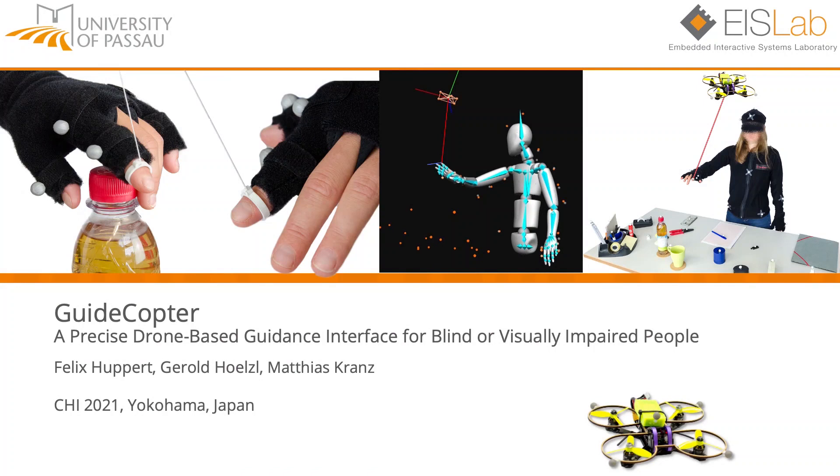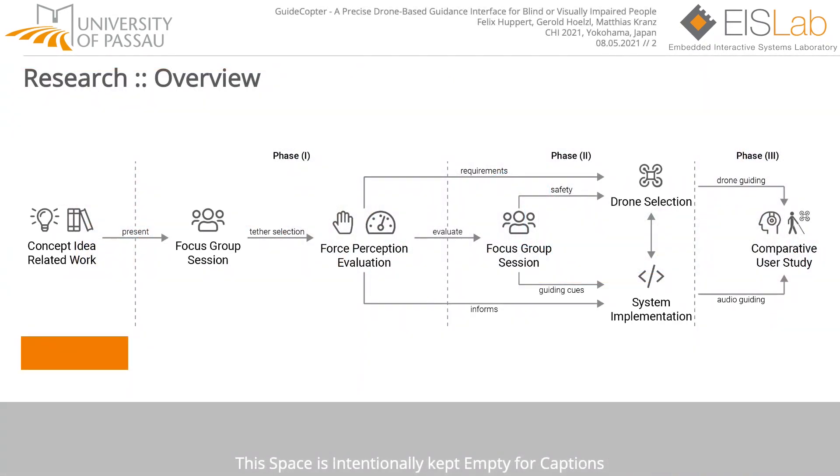Welcome to the short video presentation of our paper GuideCopter, a precise drone-based guidance interface for blind or visually impaired people. Our idea was to research how well a drone-based system is suited for fine-grained guidance of blind or visually impaired people in an unknown or changing environment.